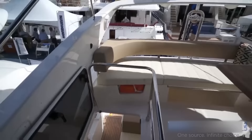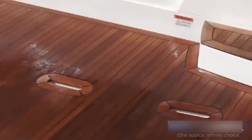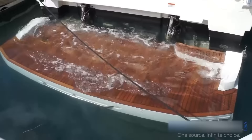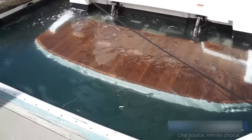So that's the 52 Fly from Absolute. We are now on the hydraulic swim platform, watching it go up.